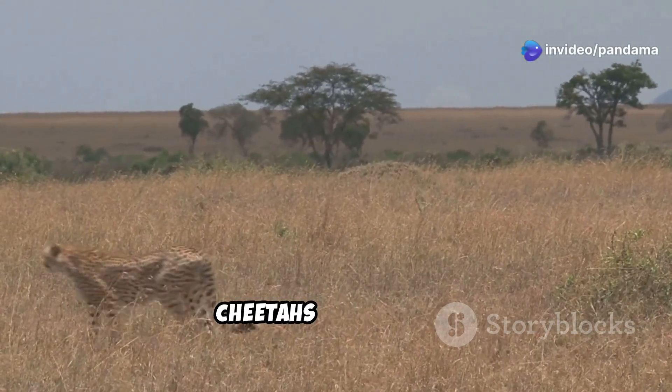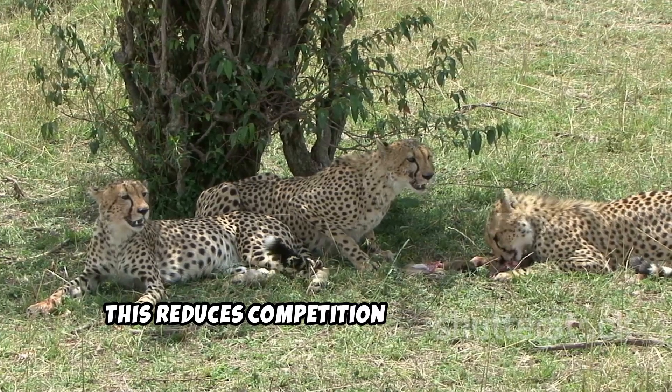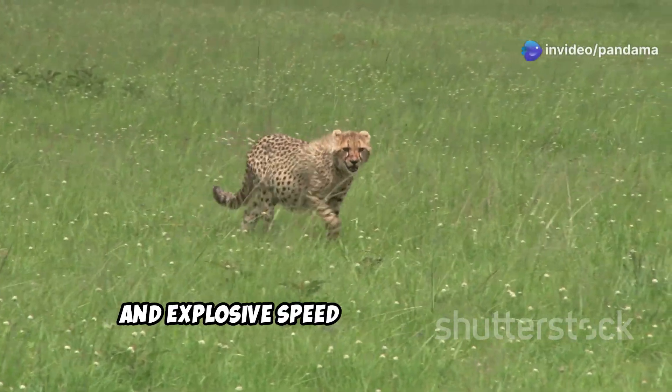Unlike many big cats, cheetahs are diurnal, meaning they hunt during the day. This reduces competition with nocturnal predators like lions and leopards. Their hunting strategy relies on stealth and explosive speed.